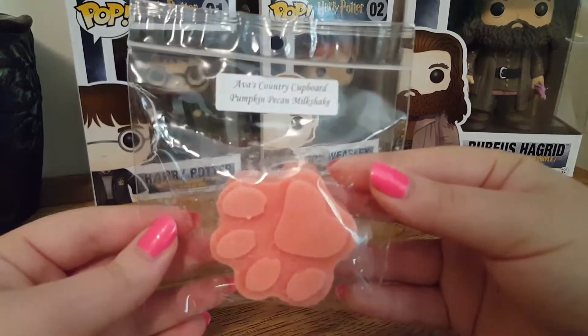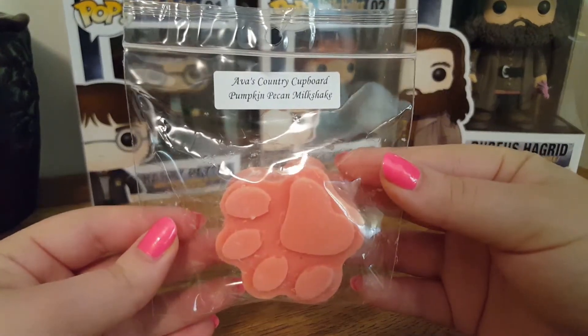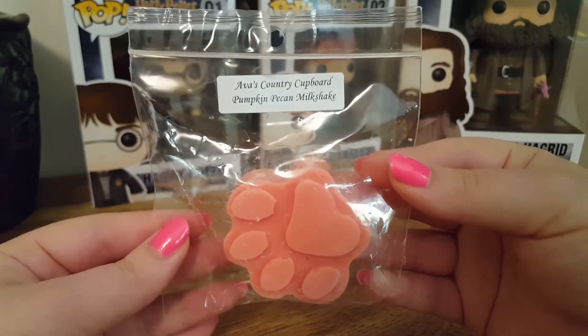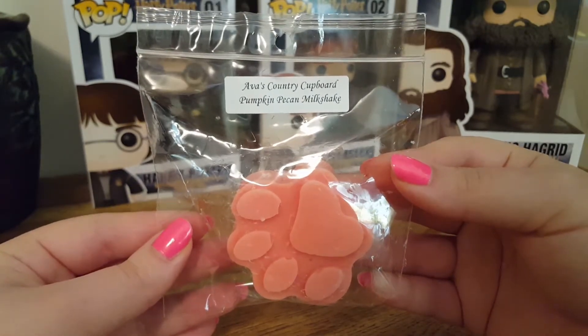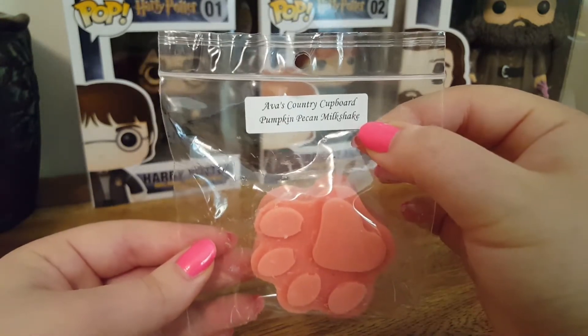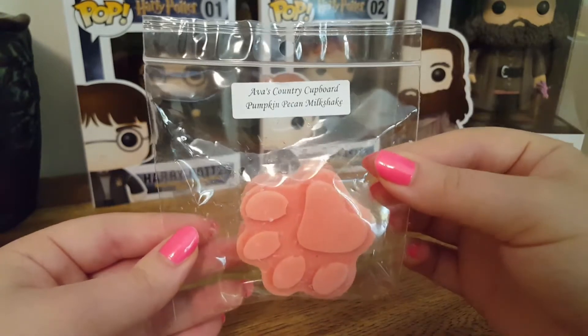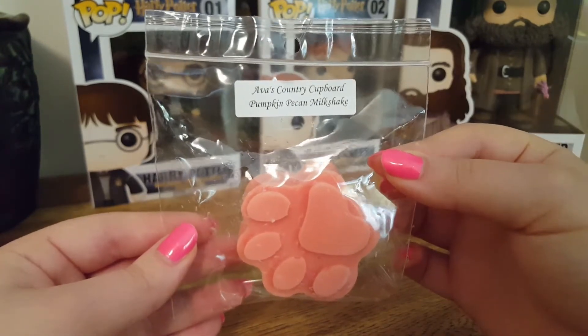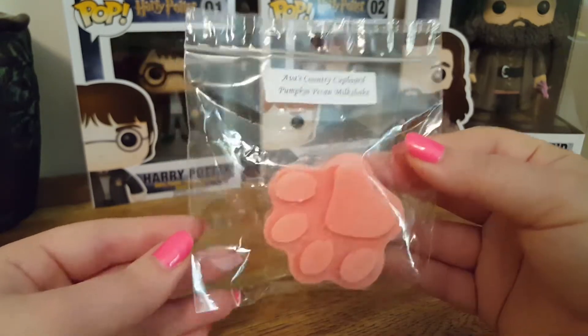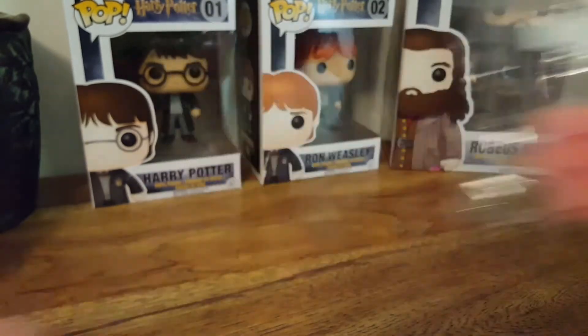The next one is Pumpkin Pecan Milkshake. This one is so good. I'm not a huge fan of Pumpkin Pecan Waffles from Bath & Body Works, but I love that the milkshake note is in there, so it's not overpowering on that waffle scent. It's a very creamy pumpkin pecan waffles. It's very nice — I can handle this one, I really enjoy it.